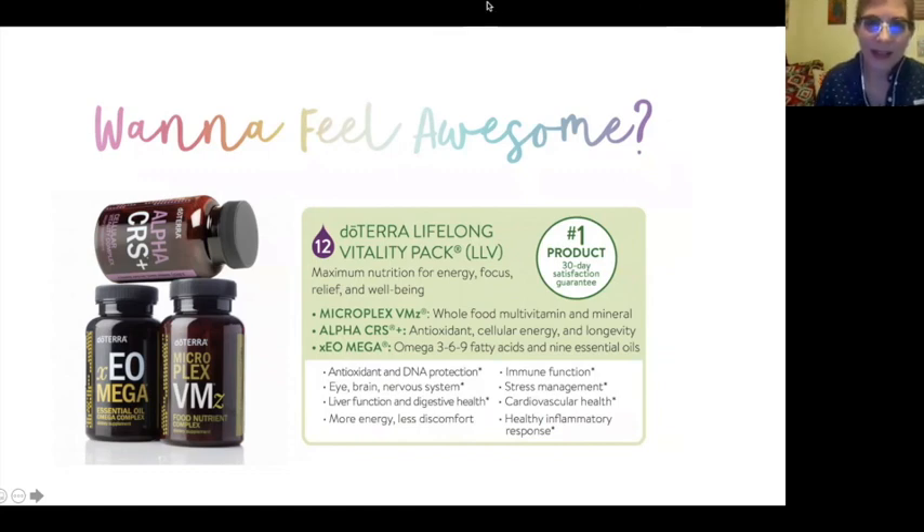Here's the deal — the Lifelong Vitality Pack. Two months ago I did the detox and finally tried these vitamins, and they changed my life. I went from being fatigued and tired all the time — zombie apocalypse mode — to my husband coming home and finding me painting the front of the house saying 'My wife is back.' They've taken a lot of time to create an excellent balance, and this is actually the number one product with doTERRA. It includes three things: the Microplex VMZ whole food multivitamin and mineral, the Alpha CRS antioxidant and cellular energy complex for oxidative stress, and XEO Mega with omega-3, 6, 9 fatty acids and nine essential oils — available in vegan and regular versions.